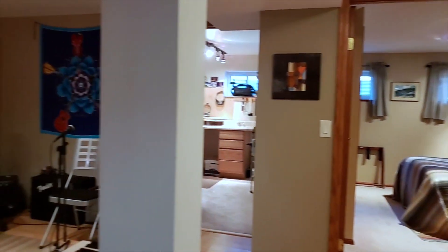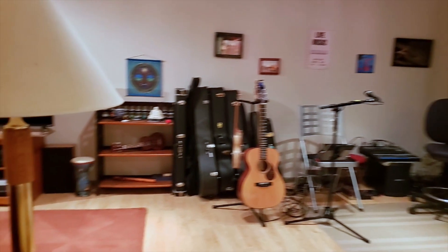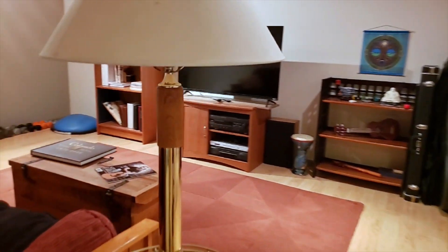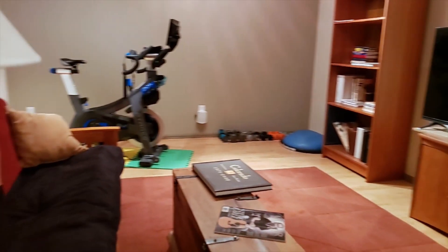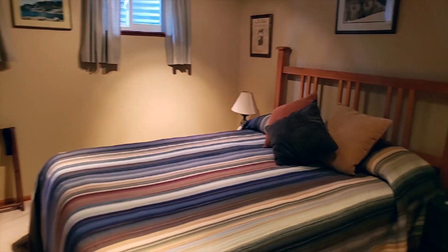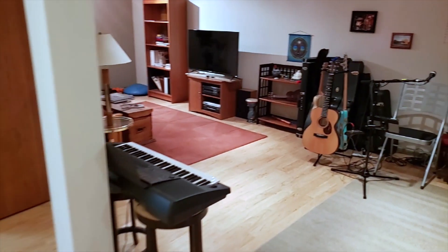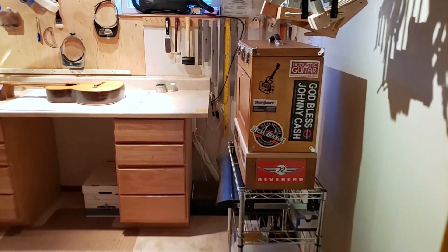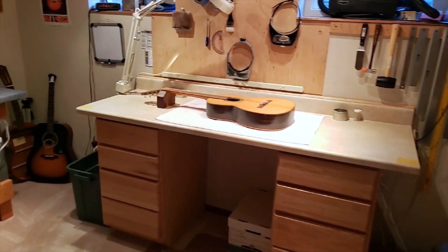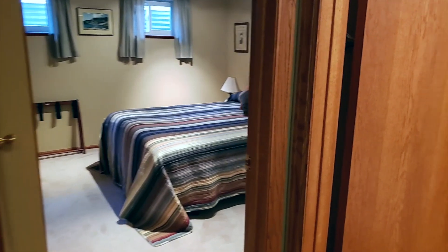As we head into the lower level, we find two bedrooms, a rec room, laundry room, and a full bath that you're going to love.